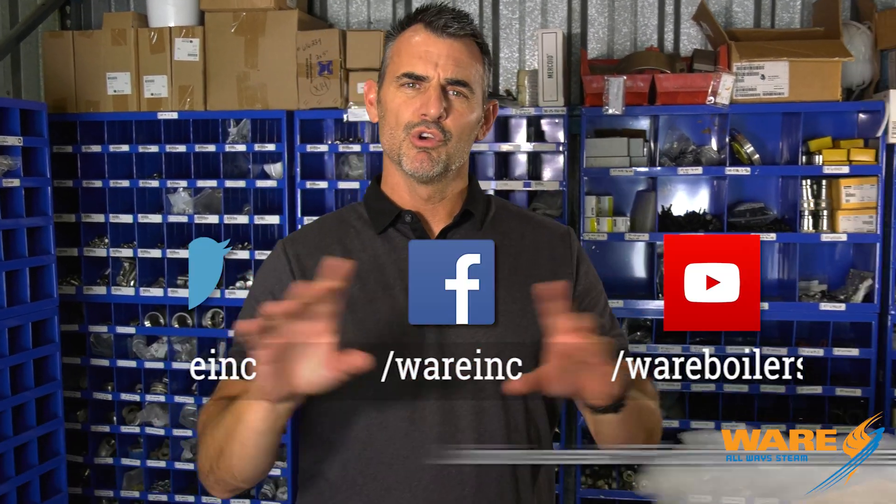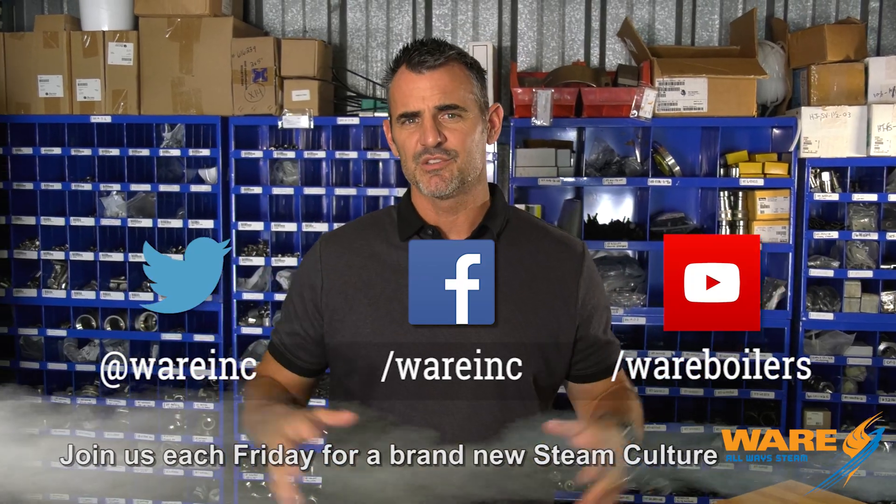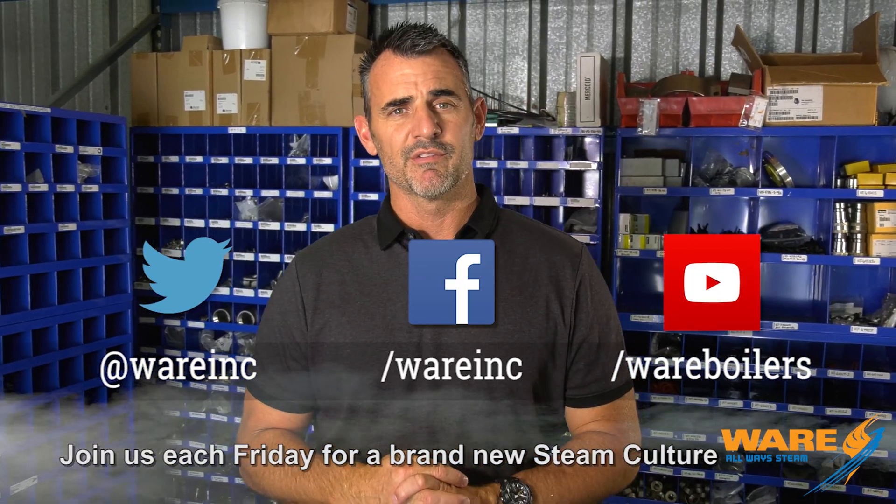So there you go. If you didn't know before that steam was used to help tell time, you do now because you watch Steam Culture. Go Google the steam clock, and while you're out there find us because we have content for you each and every week. I'm going to go back in my office and work on something for next week. Thanks for tuning in — see you then.